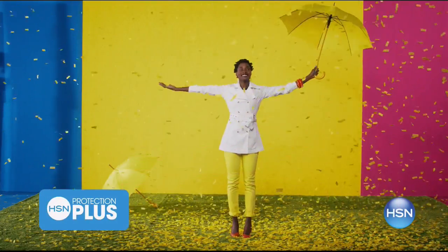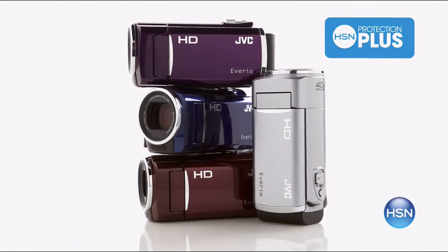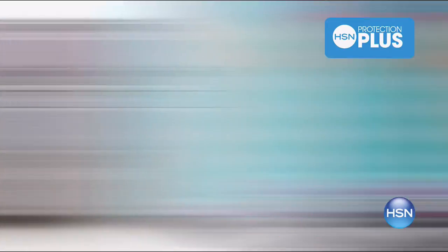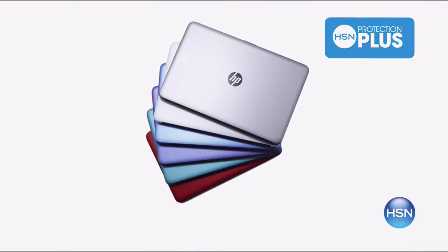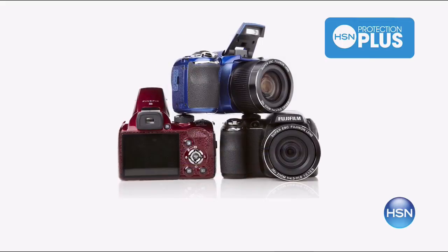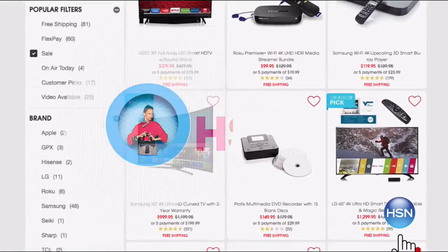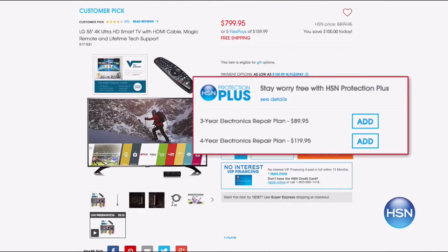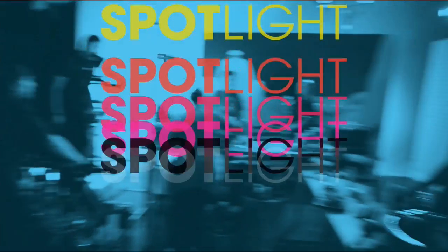Worry about one less thing with our Protection Plus plans at HSN. Computers, printers, cameras, fitness equipment, and even jewelry can be covered with a plan that offers repair or replacement should a failure occur. Portable electronics also have accidental damage from handling coverage, which covers everyday drops, spills, and cracked screens. It's easy to add when you're checking out. Search Protection Plus at HSN.com for more details.